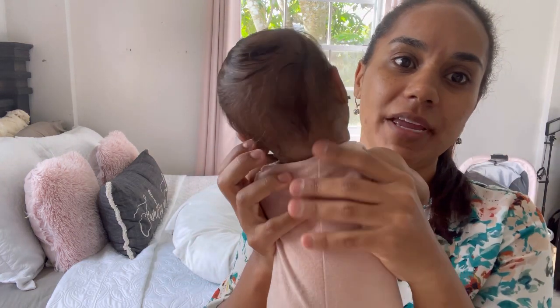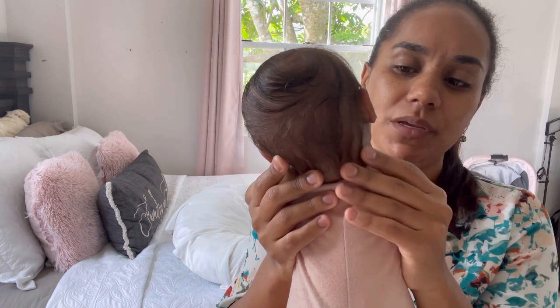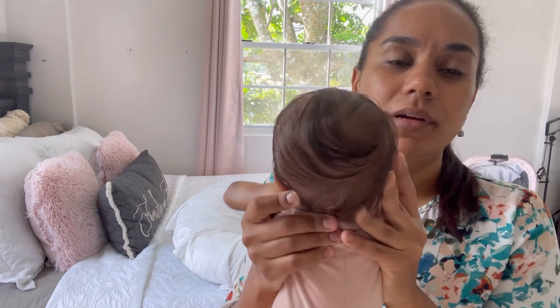Her hair is HP baby look small hair. This is her swirl and she has her ears pierced. I'm going to show you her details and what I've done on her, and then I'm going to put her in the puppy.